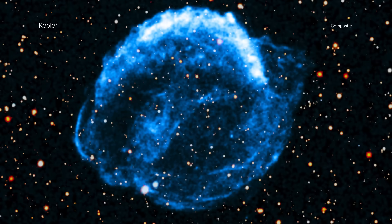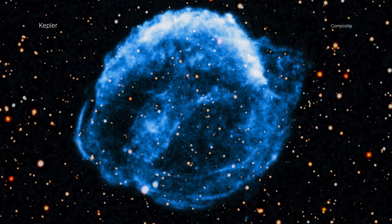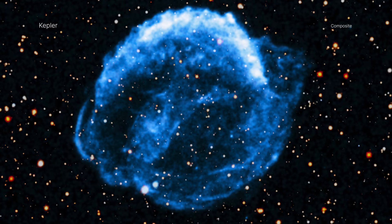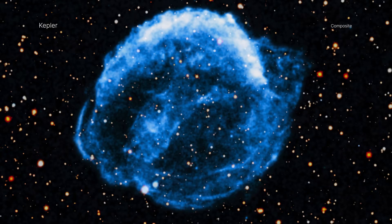Supernova remnants, the debris fields left behind after a stellar explosion, often glow strongly in X-ray light because the material has been heated to millions of degrees from the blast.